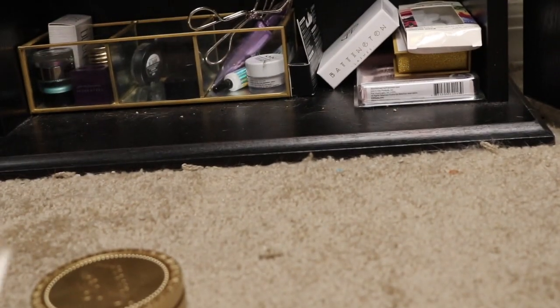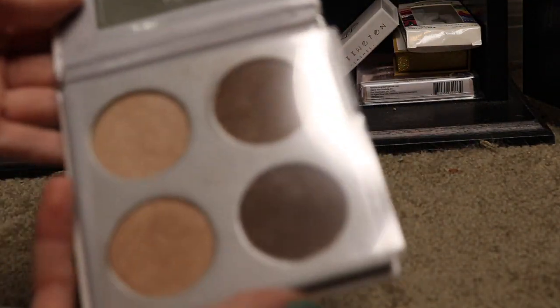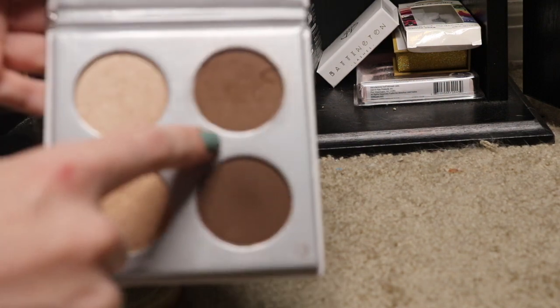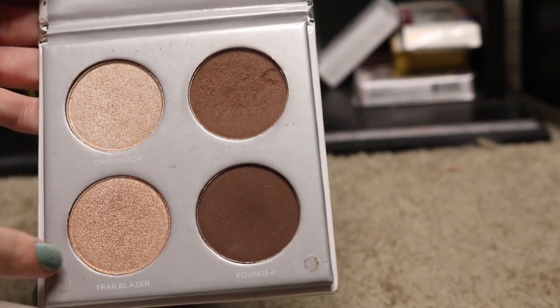So as far as bronzers go, I don't have too many. I have this Pure Sculptor palette that I got in a BoxyCharm. This is currently my project pan, so I will not be getting rid of this. The only color I can use is this one — the other one is definitely way too dark for me. And the other two highlighters I'm not too crazy about; they're very subtle on the skin.